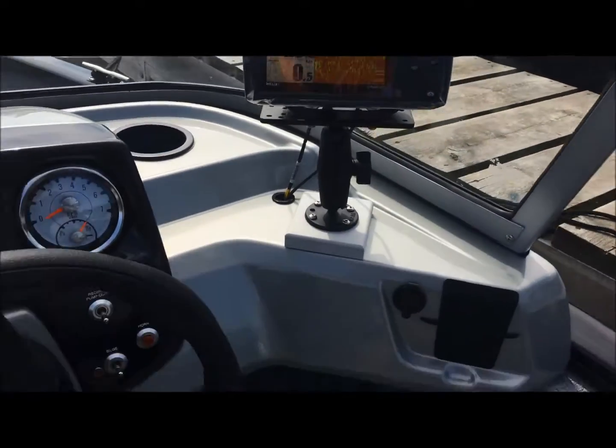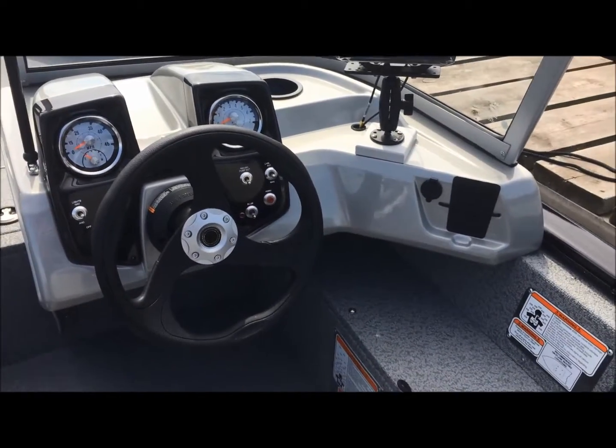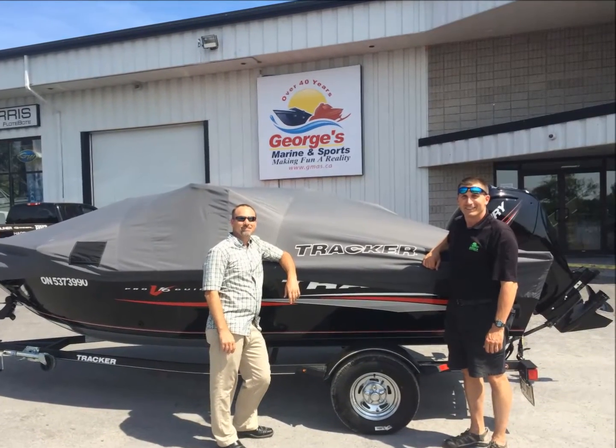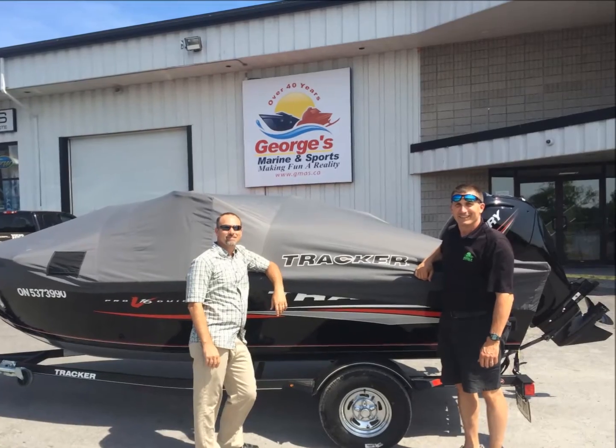You actually started out as a service customer — you came in with your previous boat and we got you into this one right in time for fishing season. Well, that was one of the main reasons I stopped at George's Marina, it was because of that.